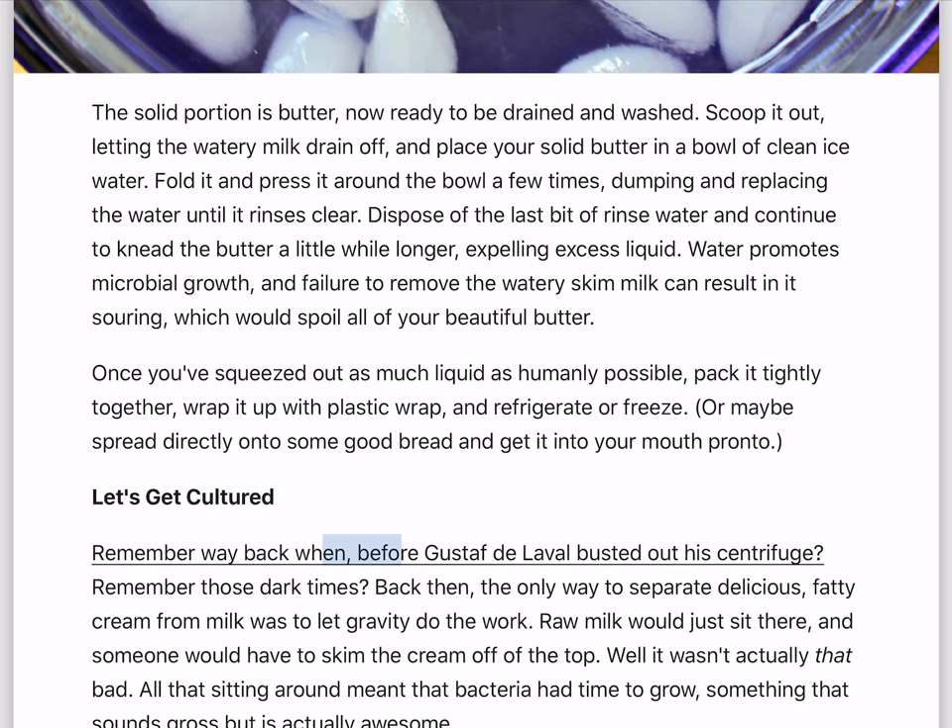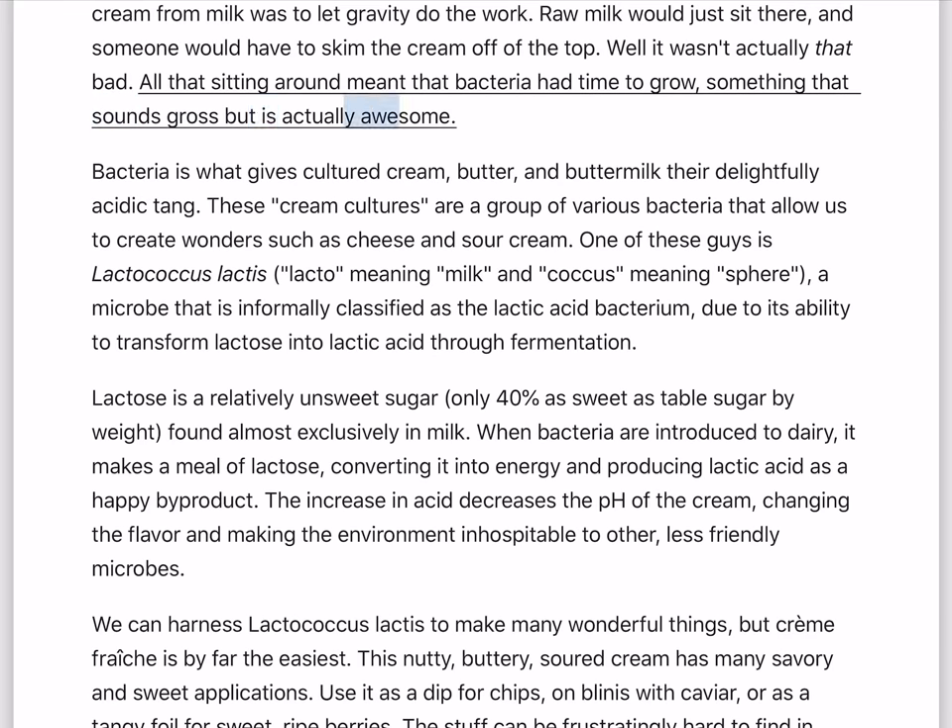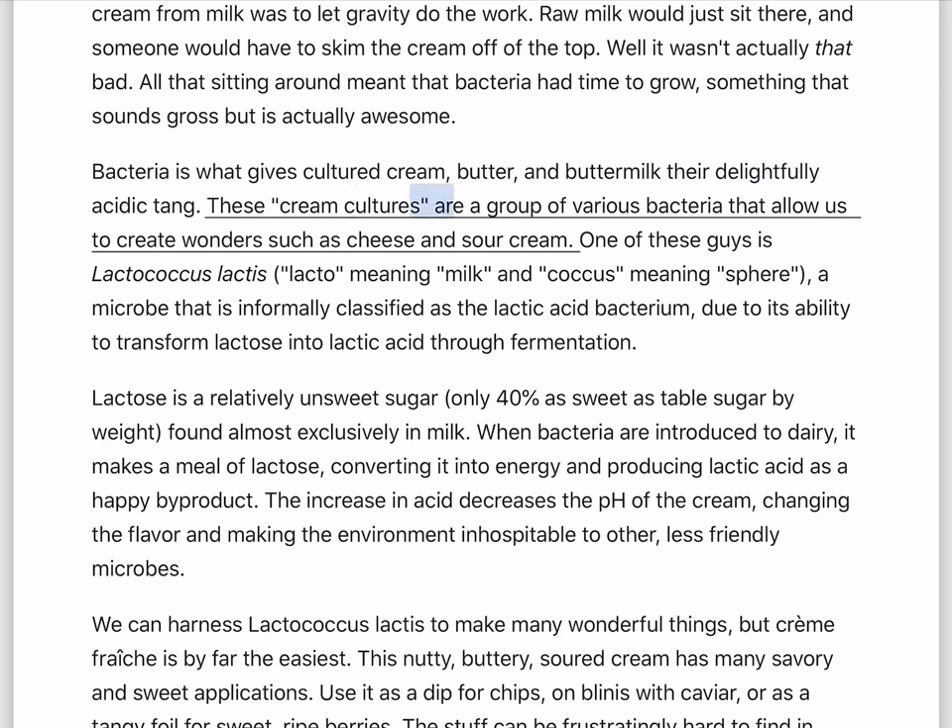Let's get cultured. Remember way back before Gustave de Laval busted out his centrifuge — those dark times? Back then, the only way to separate cream from milk was to let gravity do the work. Raw milk would just sit there, and someone would skim the cream off the top. All that sitting around meant that bacteria had time to grow, something that sounds gross but is actually awesome. Bacteria is what gives cultured cream, butter, and buttermilk their delightfully acidic tang. These cream cultures are a group of various bacteria that allow us to create wonders such as cheese and sour cream.